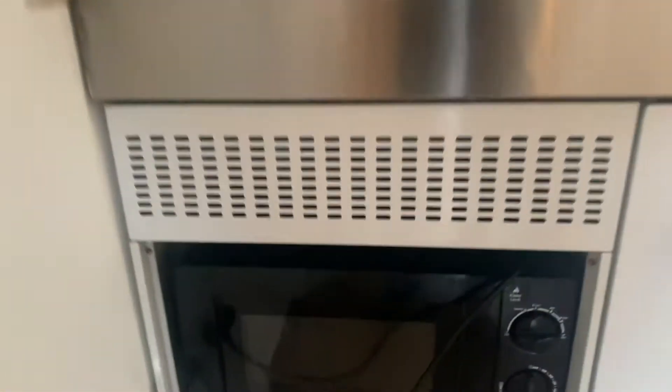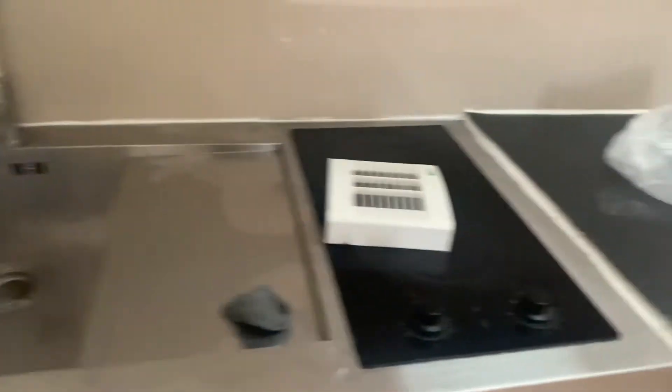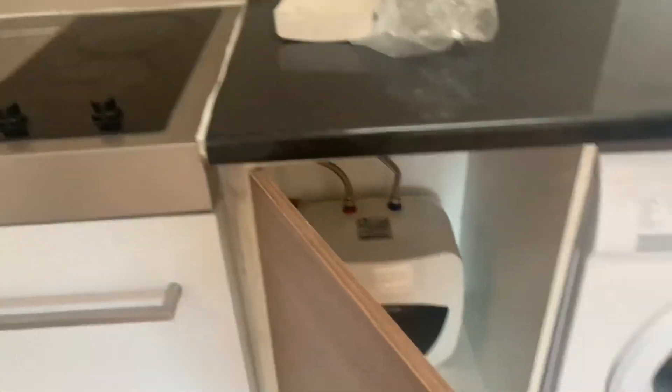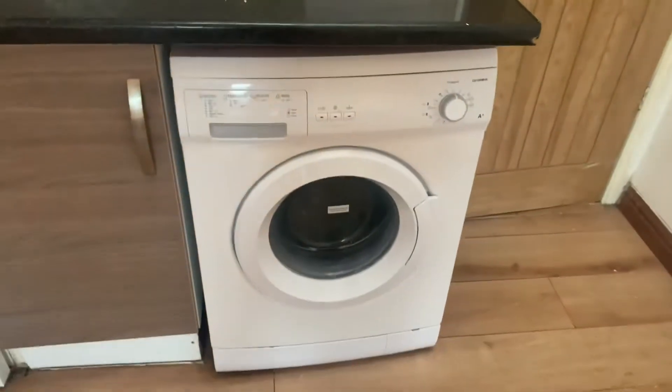You have your microwave and sink. You've got an electric cooker here as well. You've got some storage here as well. Then you've got the washing machine.